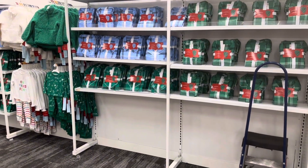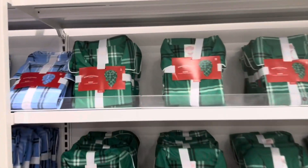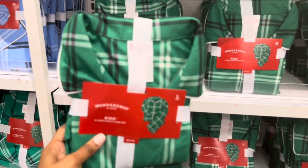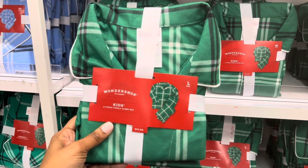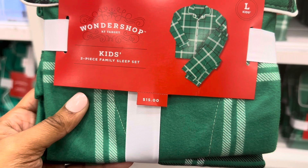If you don't want to go for the traditional red, they also have it in a green plaid style, and for the kids the sets are going for $15.